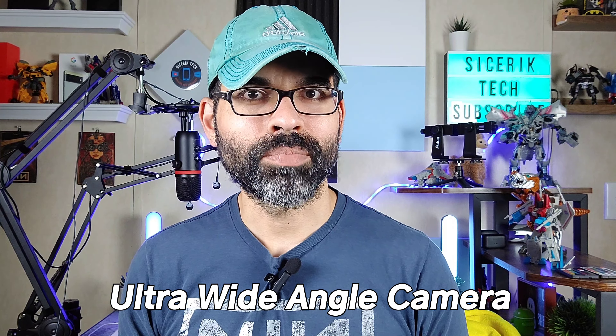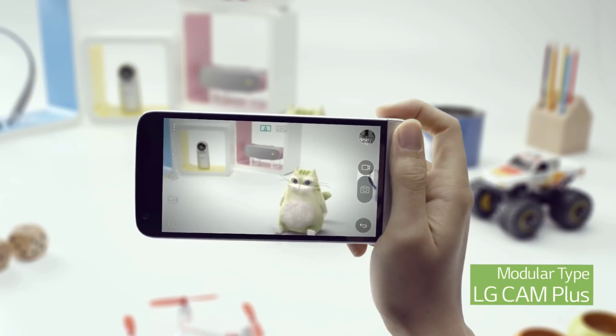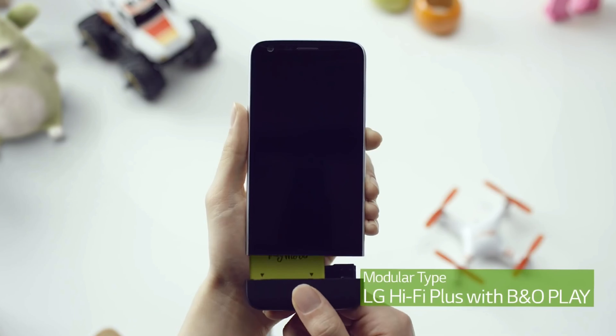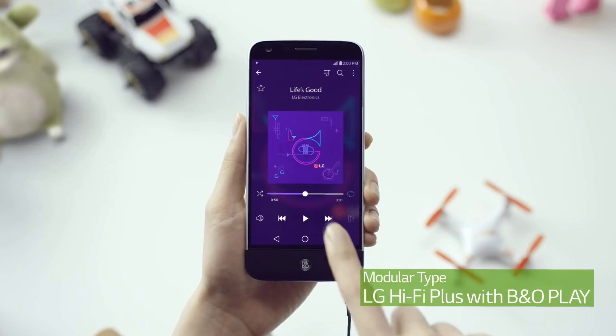I've got a little cheat sheet here on my LG G8, and I'm using the LG Wing to record this video. The first feature is the ultra-wide angle camera — a feature found on a lot of smartphones today, even Apple has an ultra-wide camera. It gives you a wider field of view for taking pictures, and that first started on the LG G5 in 2016. Remember that modular phone? LG put an ultra-wide on the G5, one of the first times doing it.